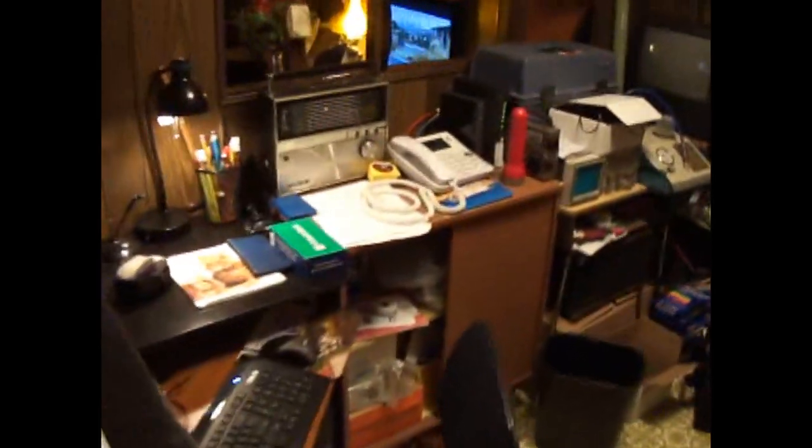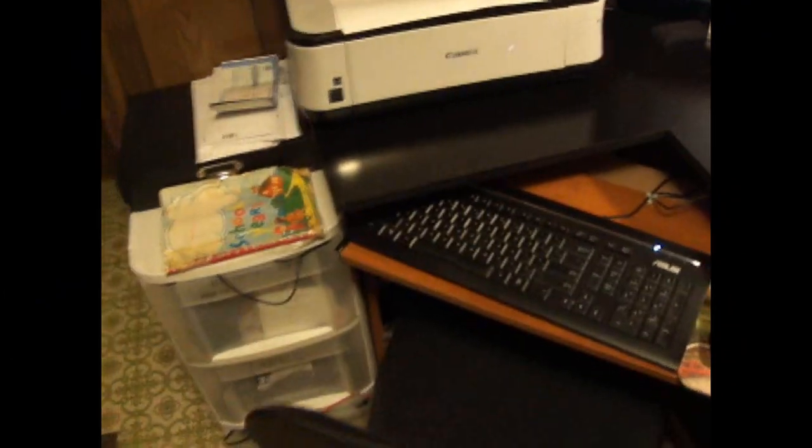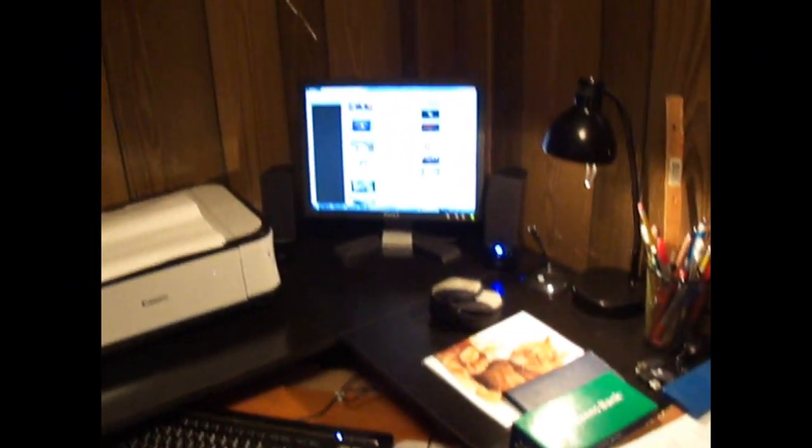Hey YouTube. I just wanted to show you guys my new computer room setup. Here it is. Finally got that corner desk that I always wanted to get.